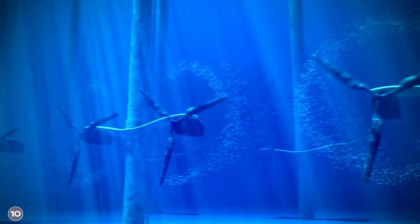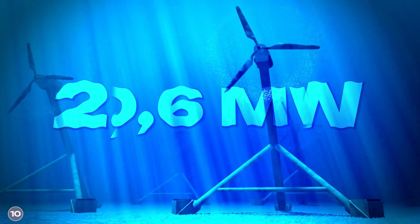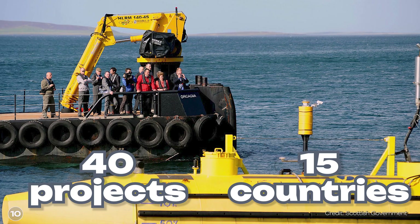Minesto is not the only company relying on tidal energy — there is quite a lot of competition. Current projects have a total capacity of 2.4 gigawatts if all are implemented, compared to just 10.6 megawatts currently installed. A total of 40 tidal power plant projects are underway in 15 countries. Not all projects will probably be implemented, but what is happening in this area is quite striking.